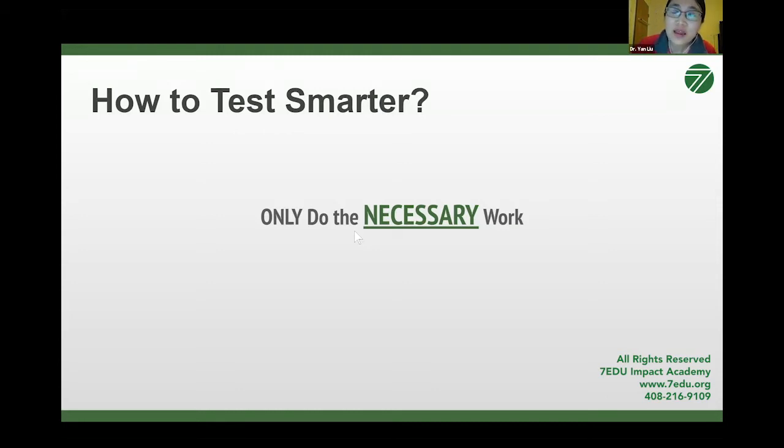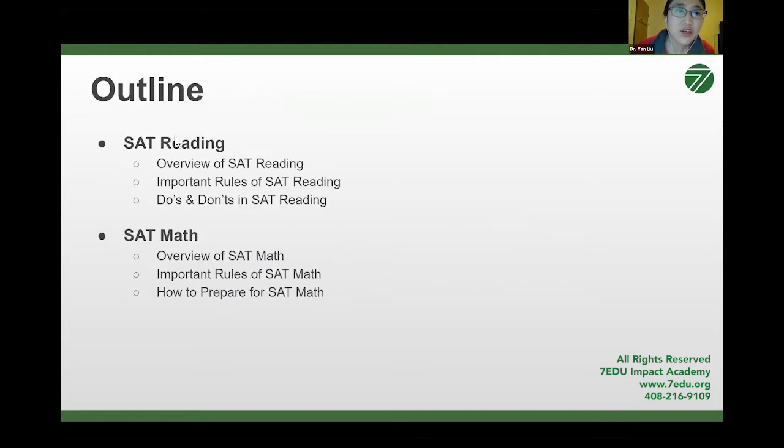I cannot emphasize that strongly enough because I have seen students doing unnecessary work that does not help them answer the question correctly or quickly. I will tell you today what the necessary work is that you need to do in reading and math. A caveat: I'm only saying do the necessary work during the test. I'm not saying you should get by with the minimum work outside the test. During regular study, you want to be thorough — don't just be content with knowing the minimum.